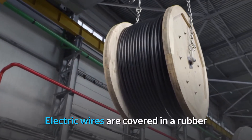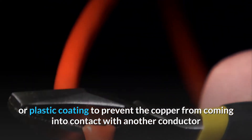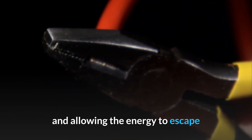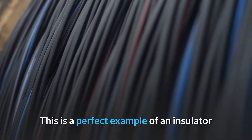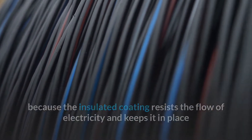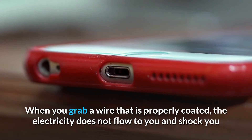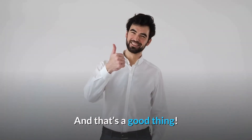Electric wires are covered in a rubber or plastic coating to prevent the copper from coming into contact with another conductor and allowing the energy to escape. This is a perfect example of an insulator because the insulated coating resists the flow of electricity and keeps it in place. When you grab a wire that is properly coated, the electricity does not flow to you and shock you — and that is a good thing.